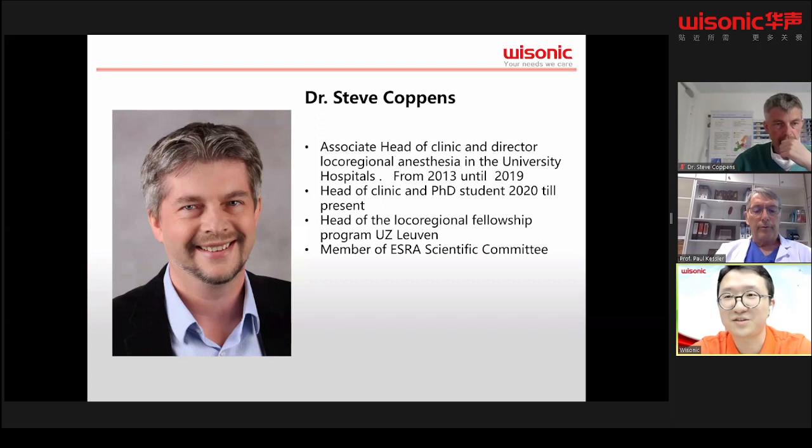Since 2013, he has been clinical director of regional anesthesia and was appointed associate head of clinic. He implemented a newly developed local regional learning program in Leuven and was instrumental in developing the regional anesthesia fellowship program. His PhD on enhanced recovery programs and regional anesthesia in thoracic and major abdominal surgery is currently in progress. As a member of the ASRA scientific committee, Dr. Coppens gave numerous presentations and abstracts at ASRA meetings, as well as cadaver and ultrasound workshops since 2014. With our greatest respect, let's welcome Dr. Coppens.